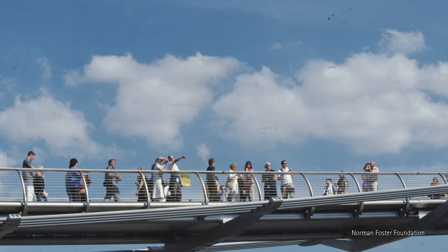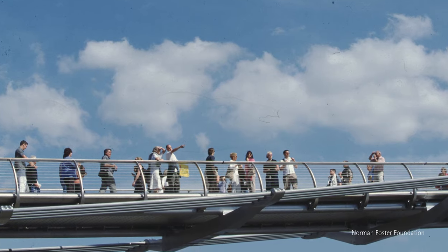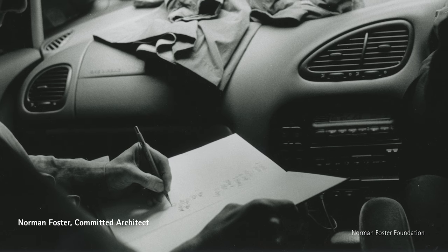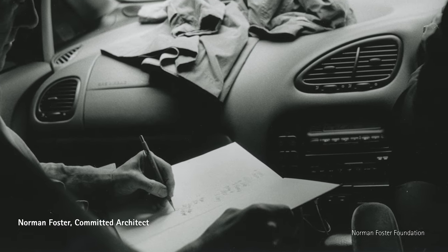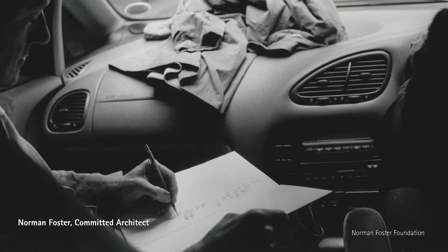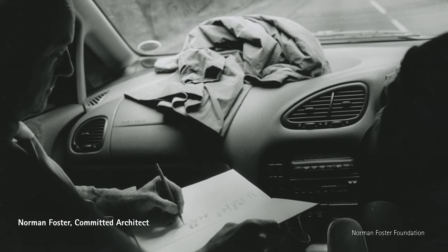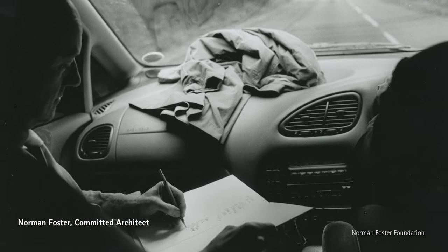That was an astounding success — a real piece of civic architecture, and much loved today. If you went there now, it would be full of people. So Norman is a man of complete dedication. He does architecture 24/7, never stops thinking, drawing.